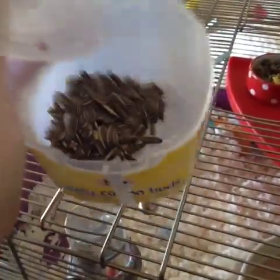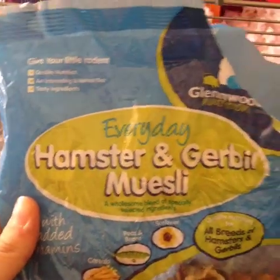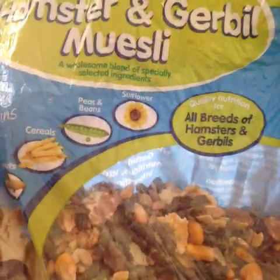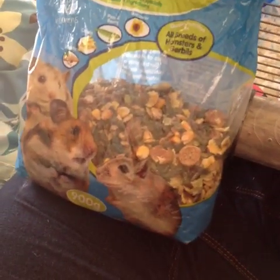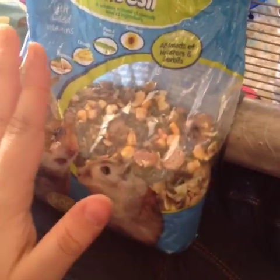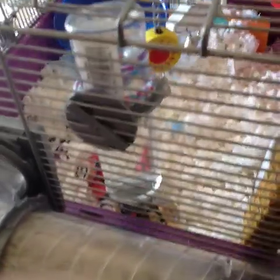He came with sunflower seeds - it seems he likes those. They came in a little tub along with this Everyday Hamster and Gerbil Muesli. I'm going to get hold of Harry Hamster and different mixes for him. The muesli has added vitamins, peanuts, cereals, peas, beans, and sunflower seeds. I don't personally believe in a food that covers both hamsters and gerbils because I think they have different needs. The boys have Jerry Gerbil food and he'll have Harry Hamster, but I'll wean him off this gradually.